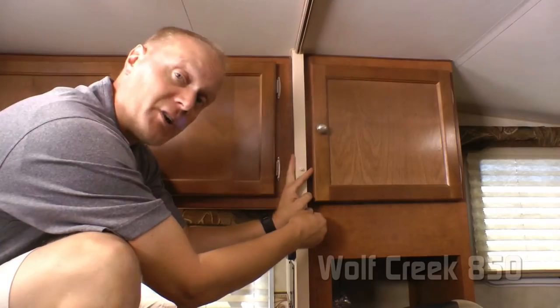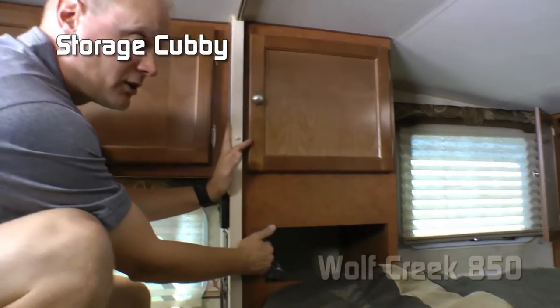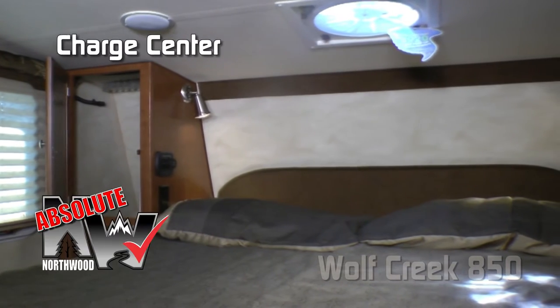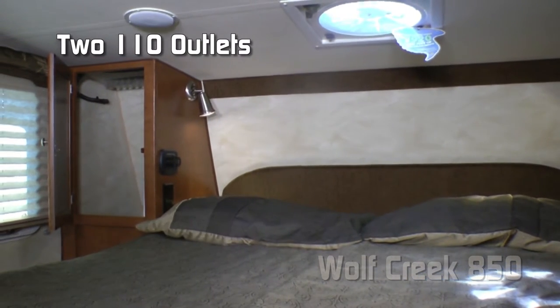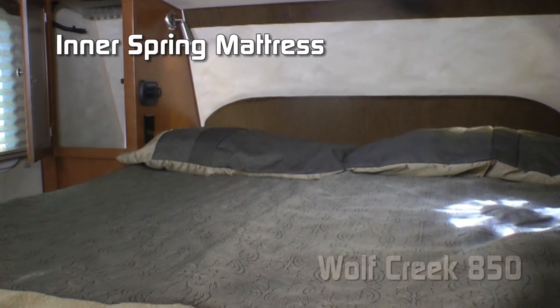Residential grade vinyl flooring. On the driver's side of your cab-over bedroom, you'll find a storage cabinet with cubby down below, cross-ventilating windows, shirt wardrobe, 12-volt LED reading lights, charging center with one 12-volt plug and two USB charging ports, two additional 110 outlets, padded headboard, designer bedspread with matching pillow shams, all covering an inner spring mattress.